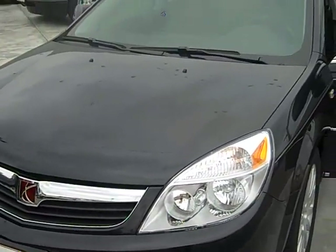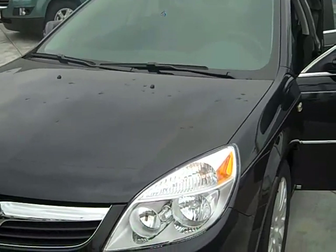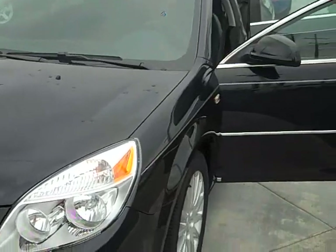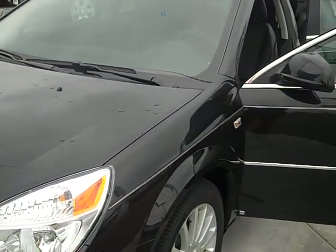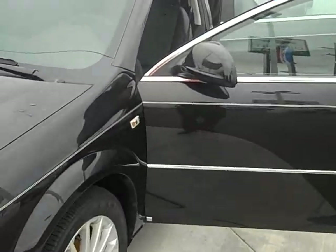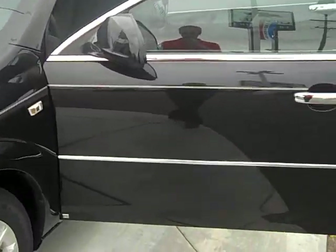Hello, this is Chris with Ed Bezar Chevrolet, and I just wanted to give you a video walk around of this 2009 Saturn Aura XR, color carbon flash. This one's a V6 automatic with a 6-speed automatic transmission, 3.6 liter.